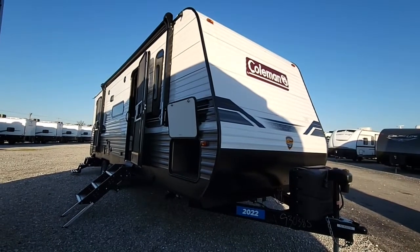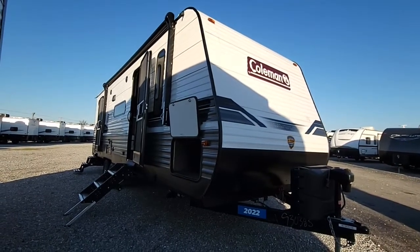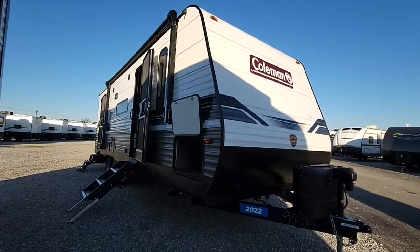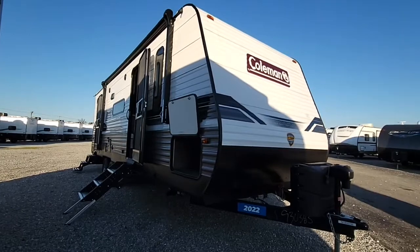Hey, it's Ralph here at Camping World. I want to give you a quick video of the 2022 Coleman 263BH. This camper is a great floor plan and we're going to show you why.